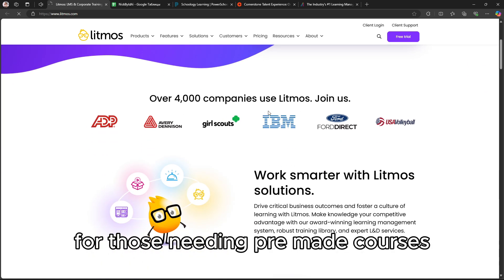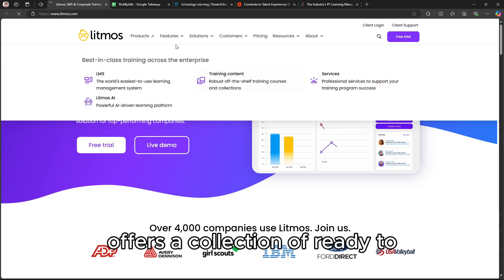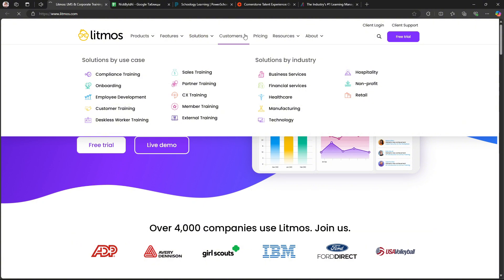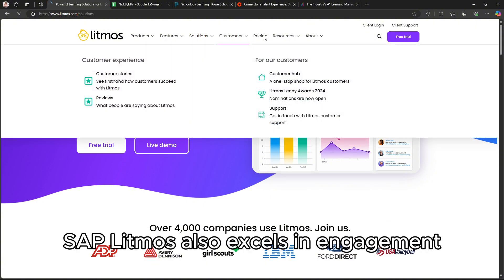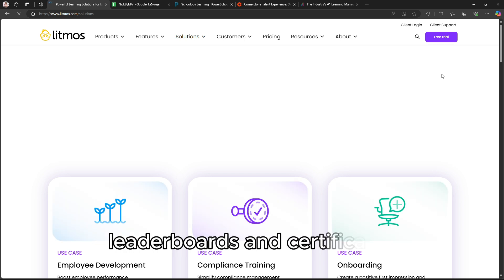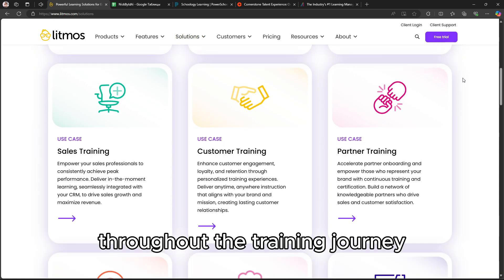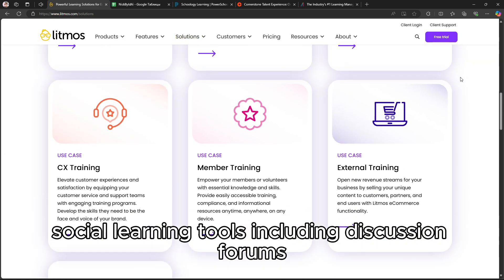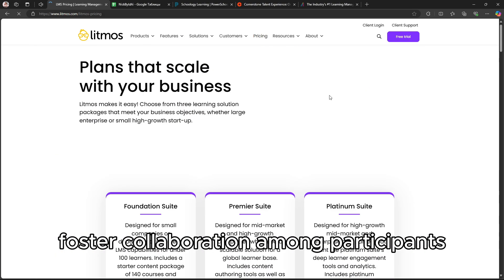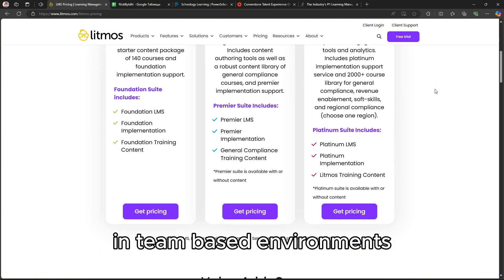For those needing pre-made courses, the Litmos Training Content Library offers a collection of ready-to-use training materials across various topics. SAP Litmos also excels in engagement. Features like gamification, quizzes, leaderboards, and certificates keep learners motivated throughout the training journey. Social learning tools, including discussion forums and peer-to-peer content sharing, foster collaboration among participants, which is particularly valuable in team-based environments.